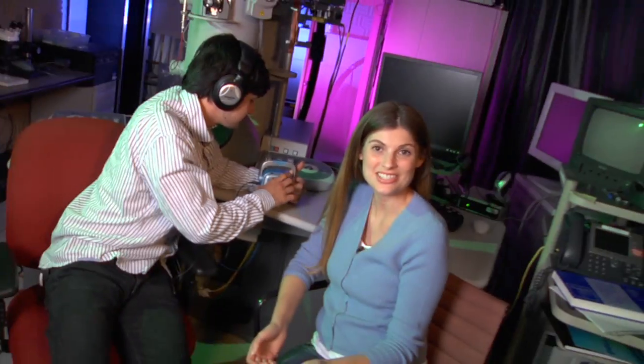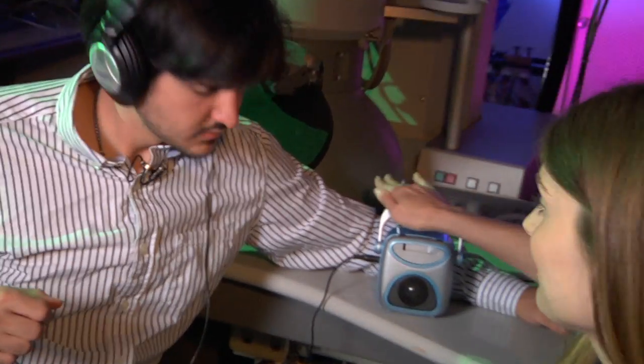In the 20th century, electronics such as computers and music players changed everything. The 21st century promises a new revolution: Photonics.